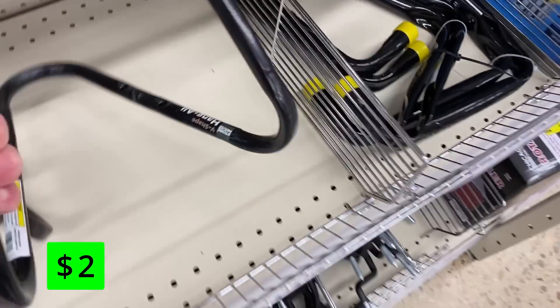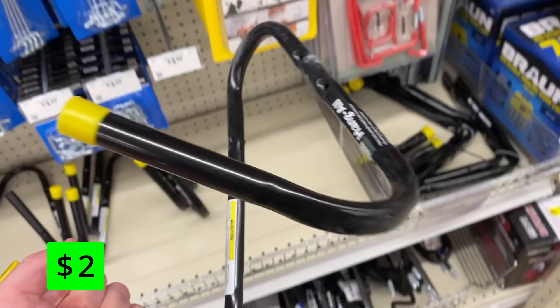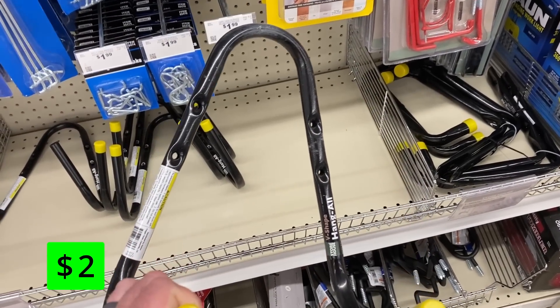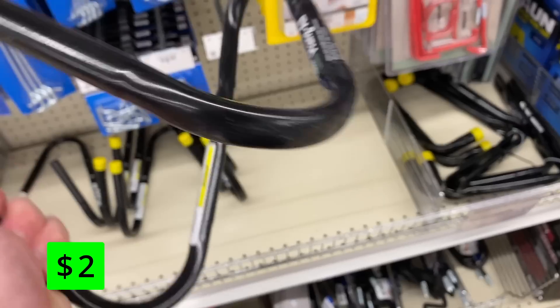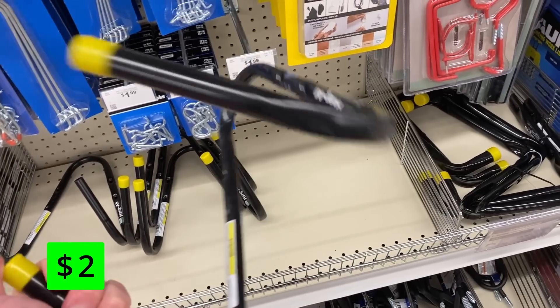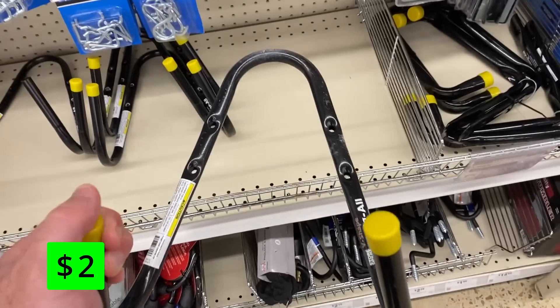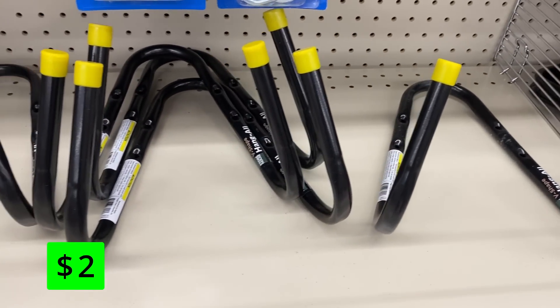Another item that you might find useful at Harbor Freight is these V-shaped storage hooks. They are just $2 each. You can use these hooks to hang up your hoses, cords, ropes, chains, and other items that tend to get tangled up or take up space on the floor. They have a V-shaped design that grips the item securely and prevents them from slipping off, and these hooks are easy to install on any wall and are a great way to organize your shop and free up some space.